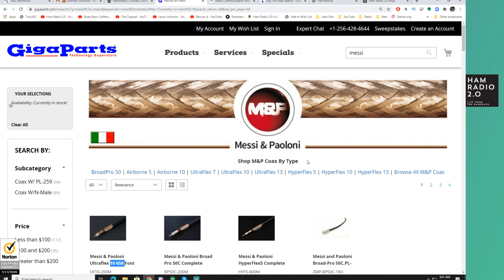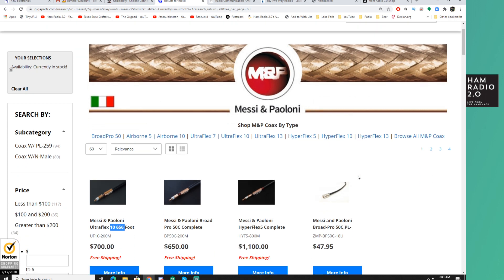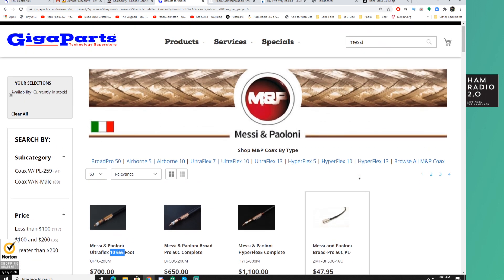Gigaparts is not the only distributor of it, but it can be kind of hard to find this stuff sometimes. It is ultra high quality coax, so if you're wanting a base station done right, I recommend this stuff. In fact, I'm probably going to be putting some of it in my shack build — I've been working on a few new videos for the shack build-out that you will see upcoming.